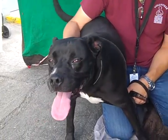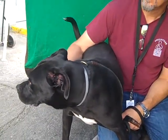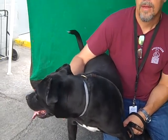She came in as an owner surrender on June 27th. This poor baby has been here since June 27th. They said they no longer had time for her, and she weighs about 75 pounds.